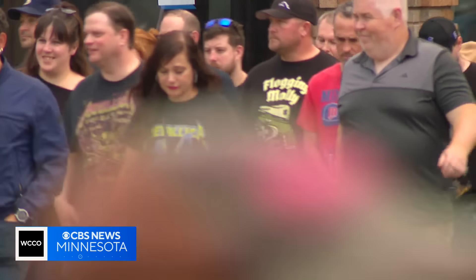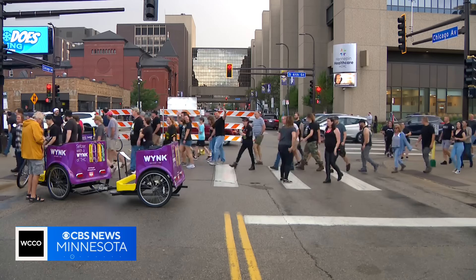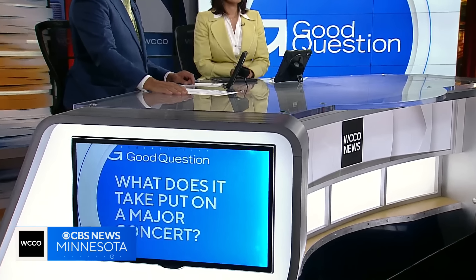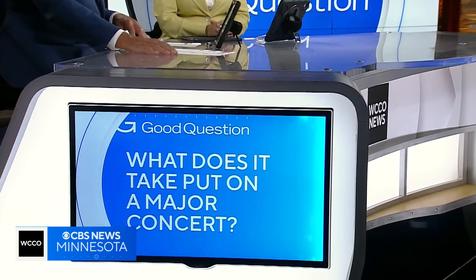Heavy metal fans had a roaring good time over the weekend as Metallica performed two shows at U.S. Bank Stadium. The M72 World Tour is an incredible production with more moving parts than you can imagine. What does it take to put on a major concert? Jeff Wagner got a behind-the-scenes look at the massive effort that had downtown rockin'.